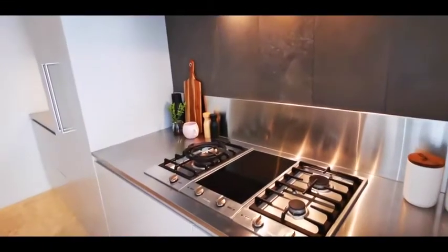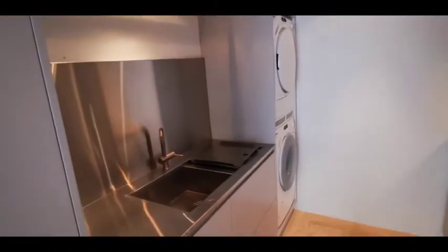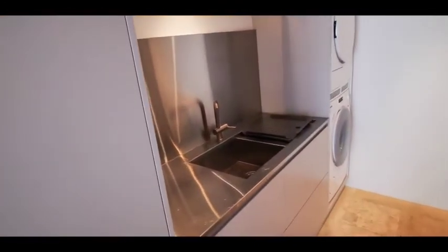You can cook with gas but they've also put in the Miele induction top. There are stainless steel tops and you've got your washer, dryer, and another area that really is a scullery.